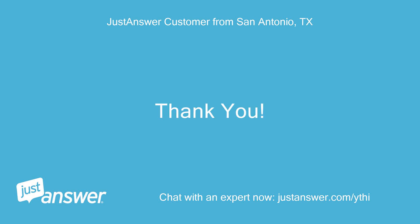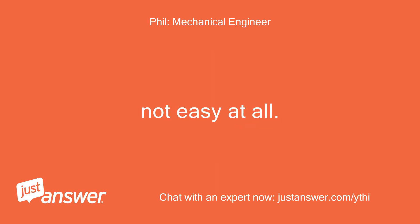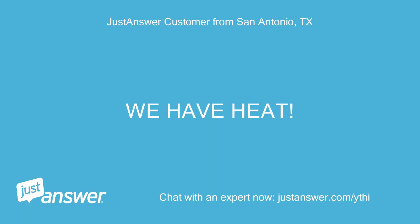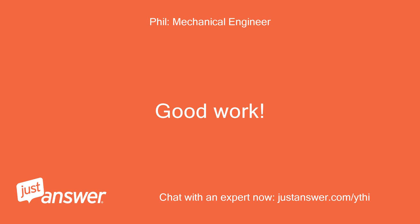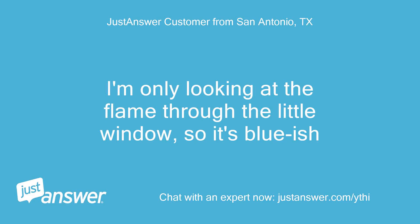Thank you. In that case there may also be rock-hard carbon blocking the heat exchanger inside the boiler — cleaning all that out is necessary; not easy at all. We have heat. Thank you. Good work. What color is the flame, and are there any black spots in it? I'm only looking at the flame through the little window, so it's bluish.